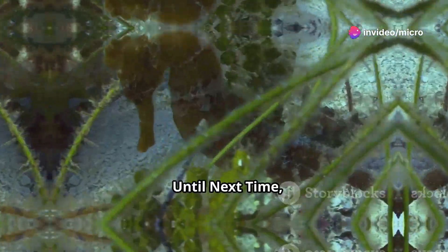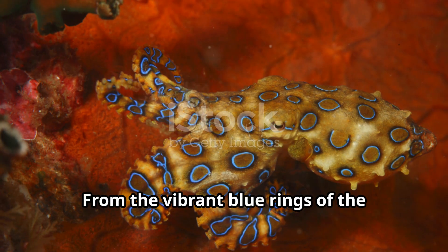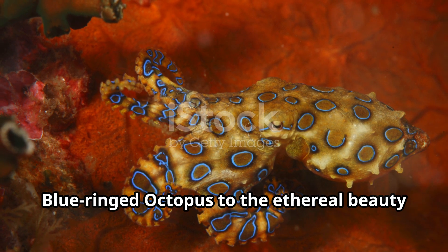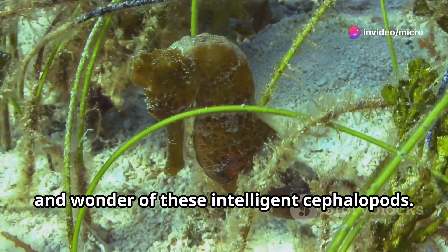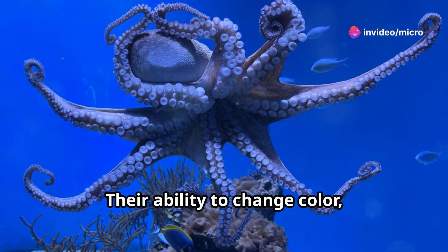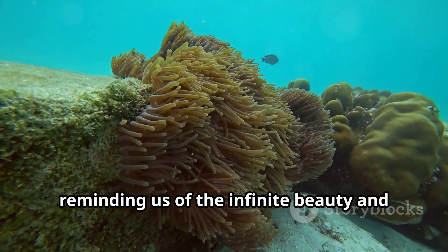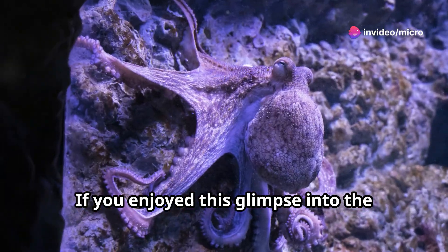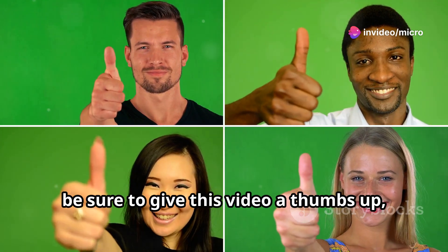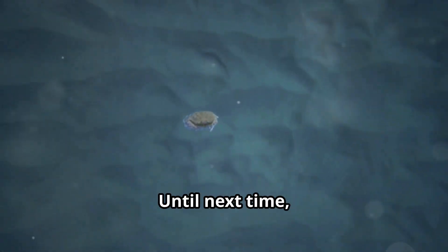From the vibrant blue rings of the blue-ringed octopus to the ethereal beauty of the blanket octopus, we've witnessed the incredible diversity and wonder of these intelligent cephalopods. Their ability to change color, shape, and even texture is a testament to the power of evolution, reminding us of the infinite beauty and mystery hidden beneath the waves. If you enjoyed this glimpse into the world of octopuses, give this video a thumbs up, share it with your friends, and subscribe for more amazing animal encounters.